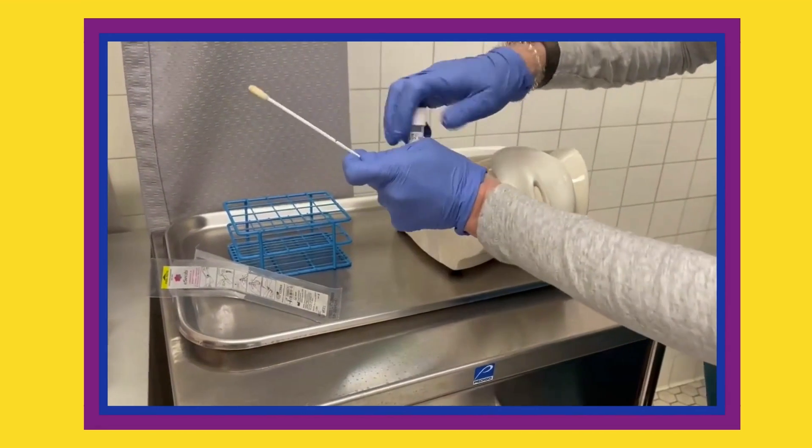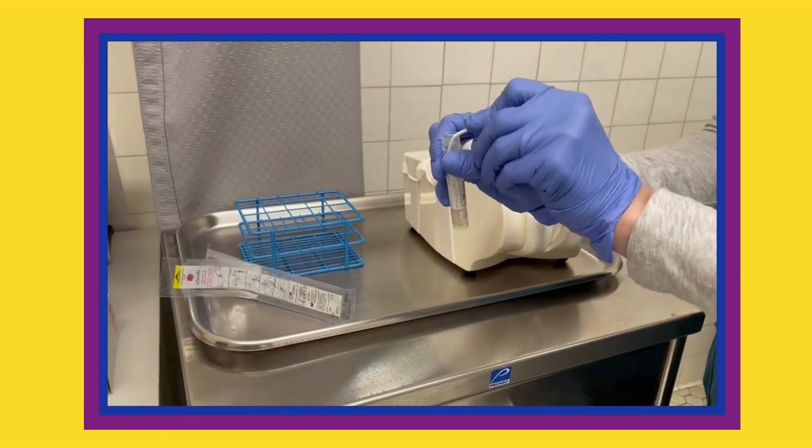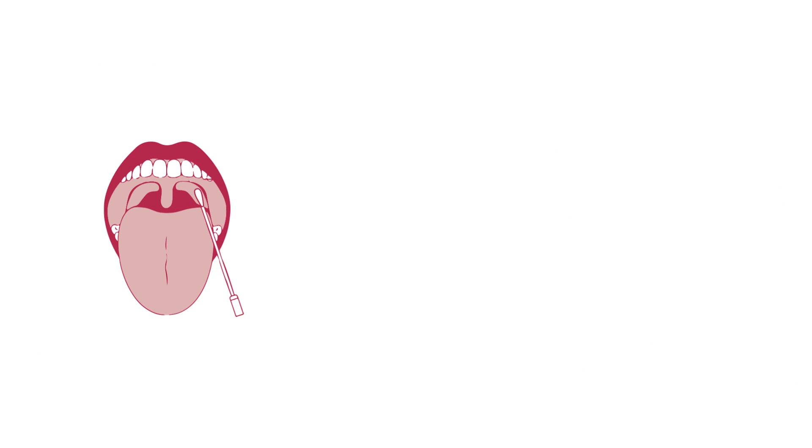The swab should then be put into the tube containing transport medium, snapping off the swab handle where indicated before closing the tube. Specimen may also be collected from the throat, rectum,